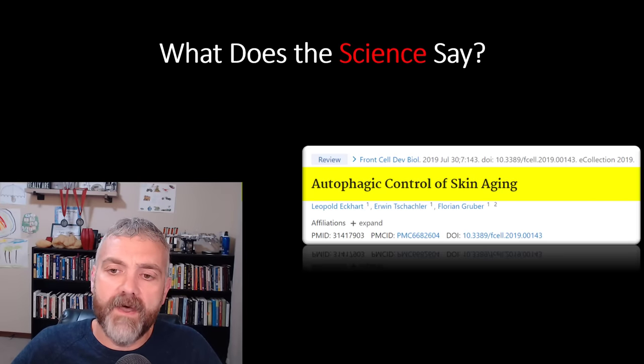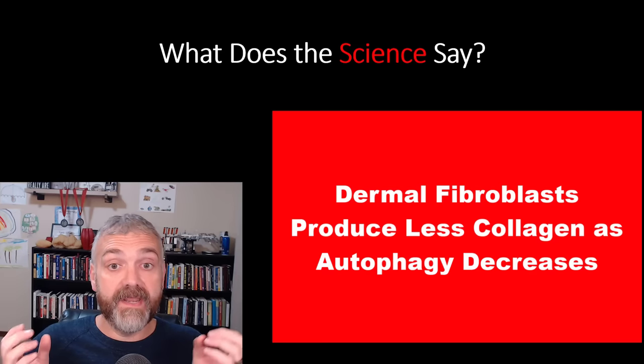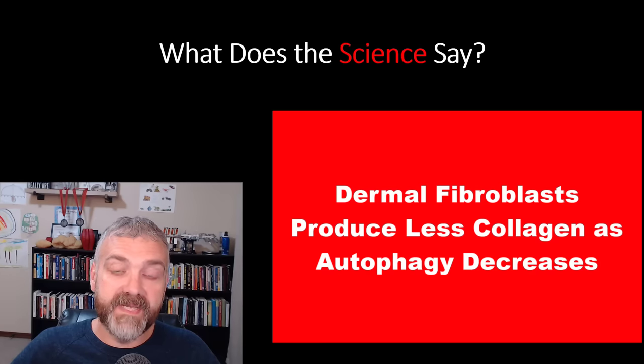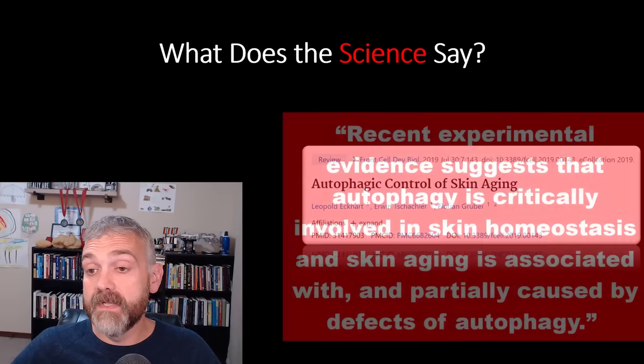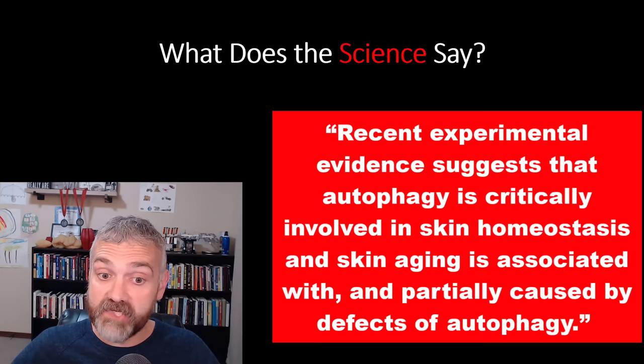Another study: 'Autophagic control of skin aging.' As we age, autophagy activity decreases and our dermal fibroblasts become less capable of producing collagen — and we know how important collagen is for skin health. A quote: 'Recent experimental evidence suggests that autophagy is critically involved in skin homeostasis, and skin aging is associated with and partially caused by defects of autophagy.'